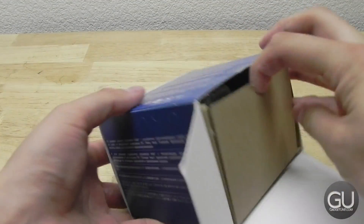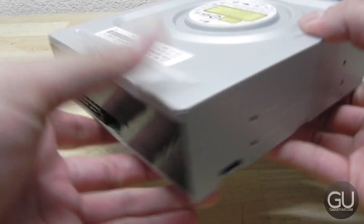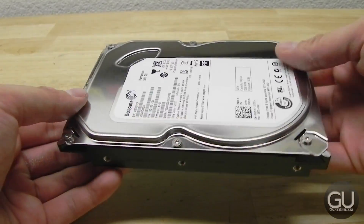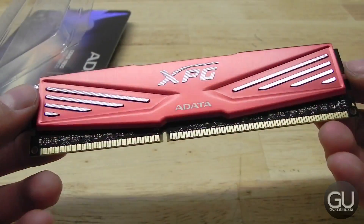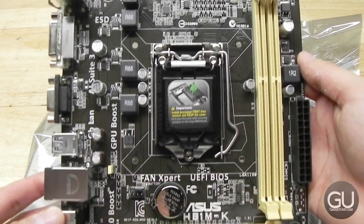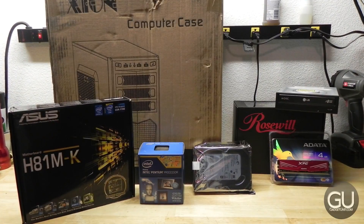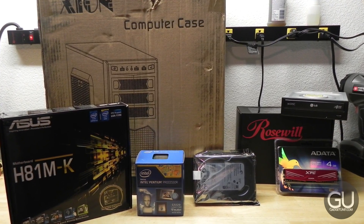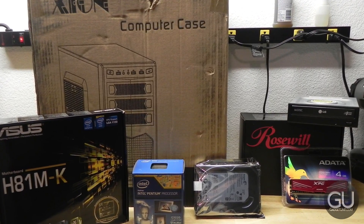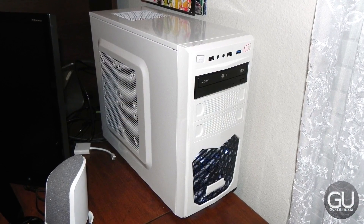That's it for part one of this PC build series. Over the next several videos, I'll be doing individual unboxings and overviews of each component. Then I'll do a build video, followed by an overview video showing the internal setup as well as the Windows setup. If you have any comments, questions, or feedback, feel free to leave them in the comments below. Thanks for watching and I'll talk to you all very soon.